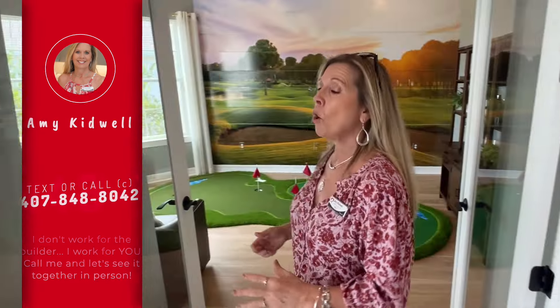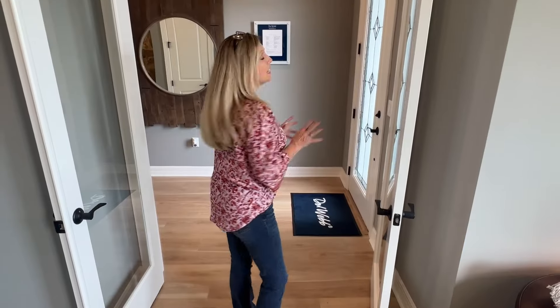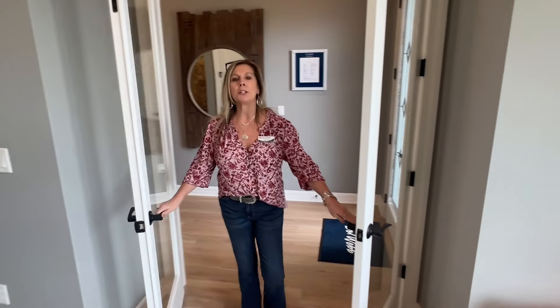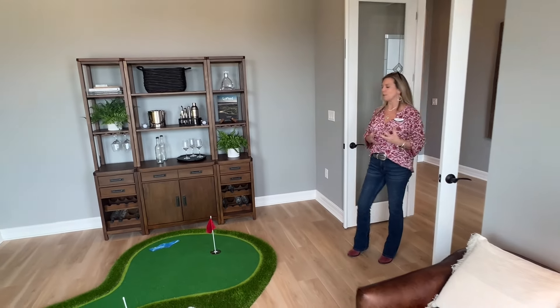As soon as you enter into the home, over here to the left is going to be a flex space — an office, whatever you want to call it. This one actually comes with full-pane glass French doors, which is really nice. It allows you the opportunity to make it a bit more private, but it also keeps that beautiful Florida sunshine just flooding right on in.